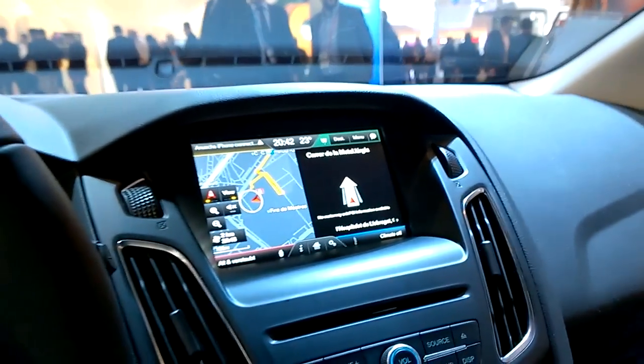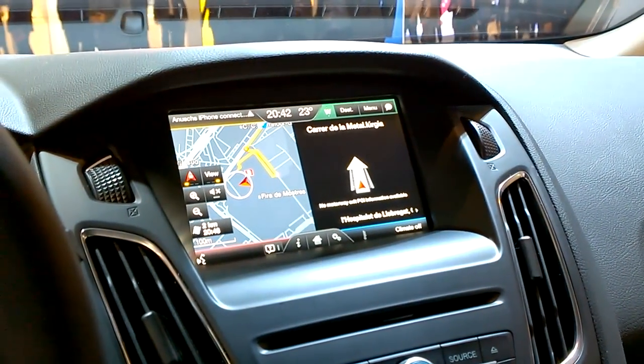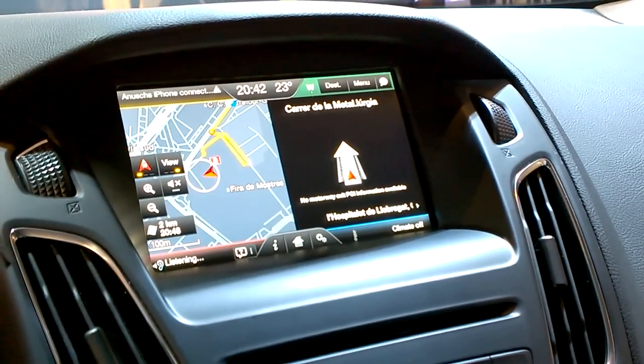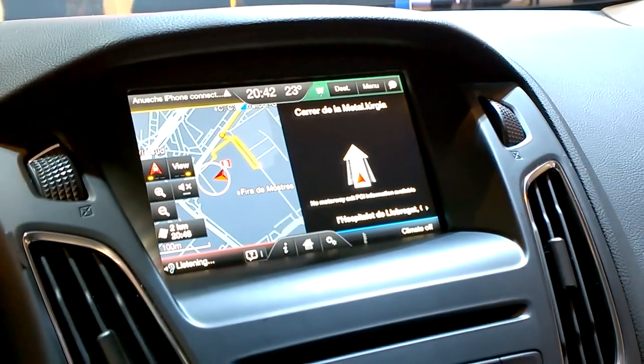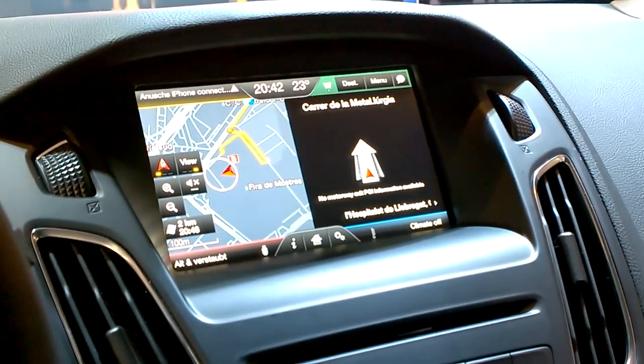The car is turned off now but I can still do the commands. So you say... [System]: Please say a command. [User]: Climate temperature, 20 degrees. [System]: Did you say 20 degrees? [User]: Yes. [System]: Setting temperature to 20 degrees. It's 20 degrees now.